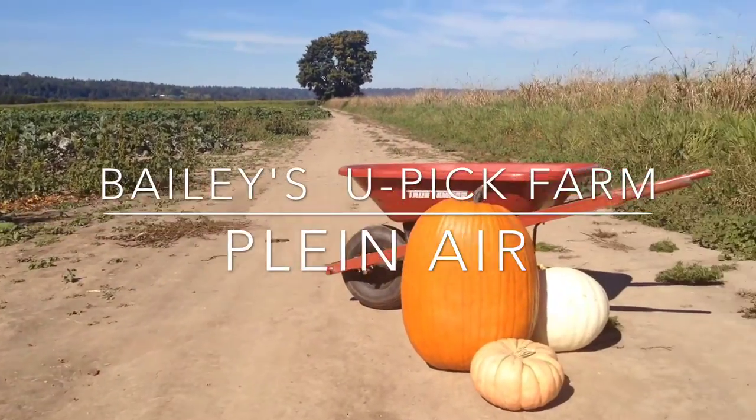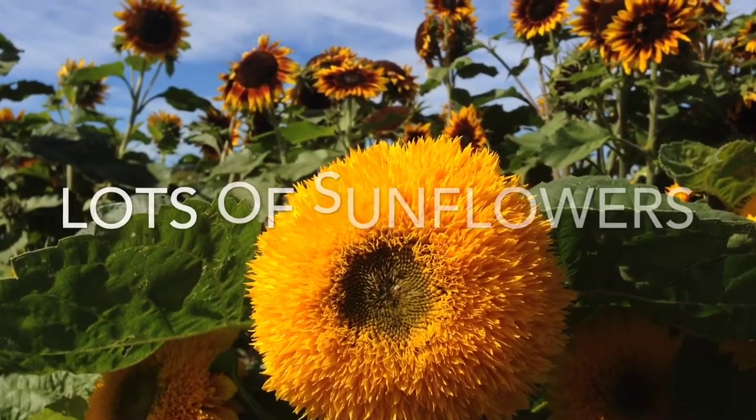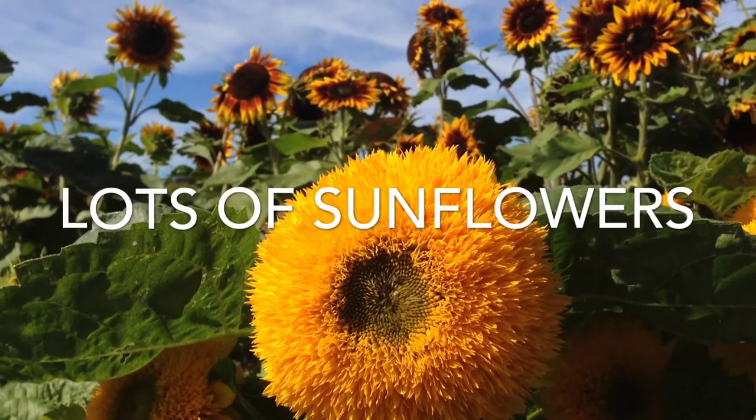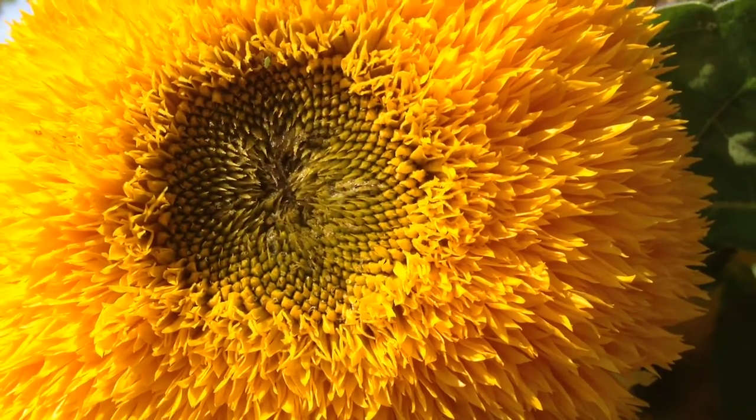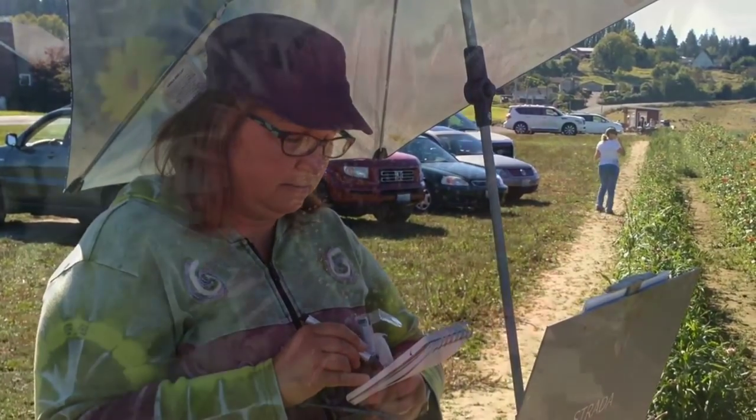It's time for oil painting class, but it's a beautiful fall day and we simply can't paint inside on such a beautiful fall day. So I have moved class to a local Yupik farm. Look at Karen doing her value study. You go Karen.